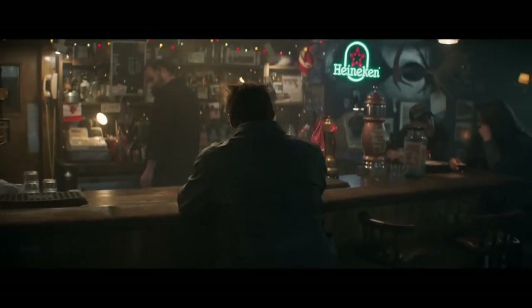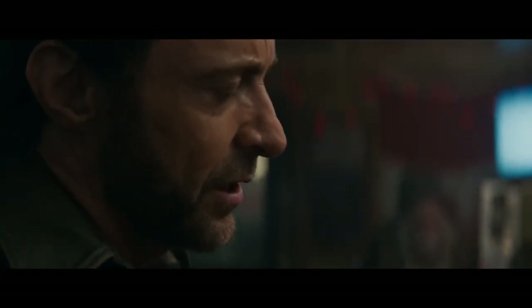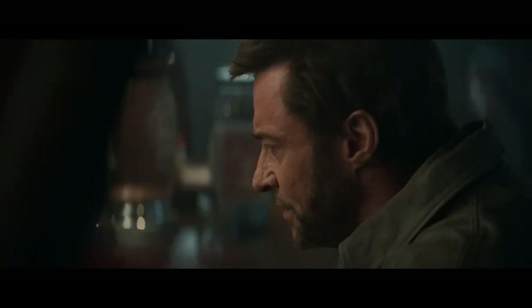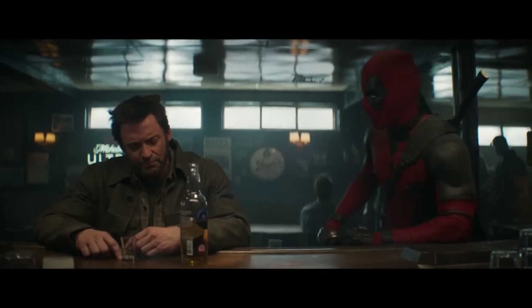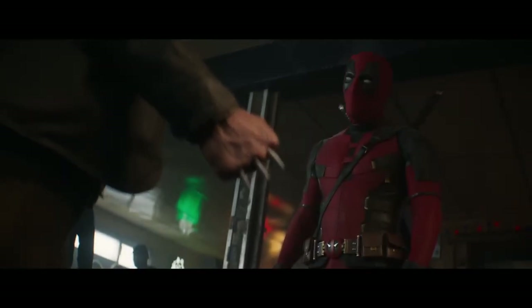Wolverine has been given his iconic comic-accurate mask in an edit of scenes from the first official trailer for Marvel Studios' upcoming Deadpool and Wolverine. Hugh Jackman was confirmed to be reprising his role of James Logan Howlett, a.k.a. Wolverine, from 20th Century Fox's X-Men franchise in the MCU back in September 2022, joining Ryan Reynolds' Deadpool in an epic, cameo-filled multiverse adventure.